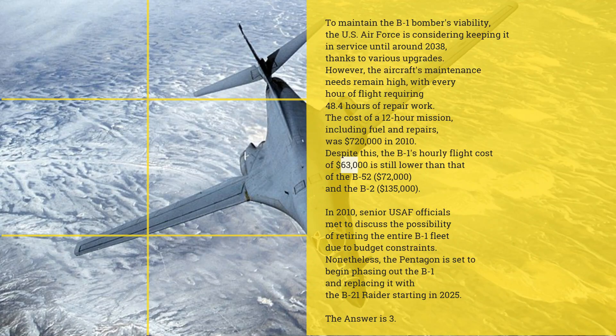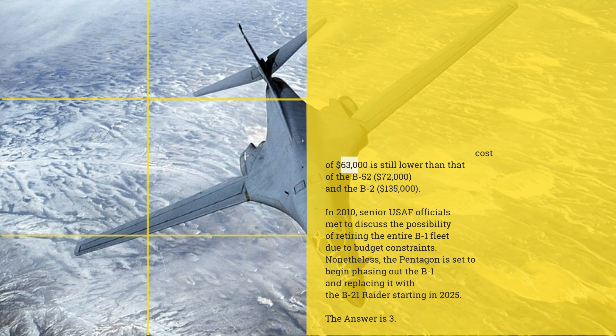In 2010, senior USAF officials met to discuss the possibility of retiring the entire B-1 fleet due to budget constraints. Nonetheless, the Pentagon is set to begin phasing out the B-1 and replacing it with the B-21 Raider starting in 2025. The answer is 3.